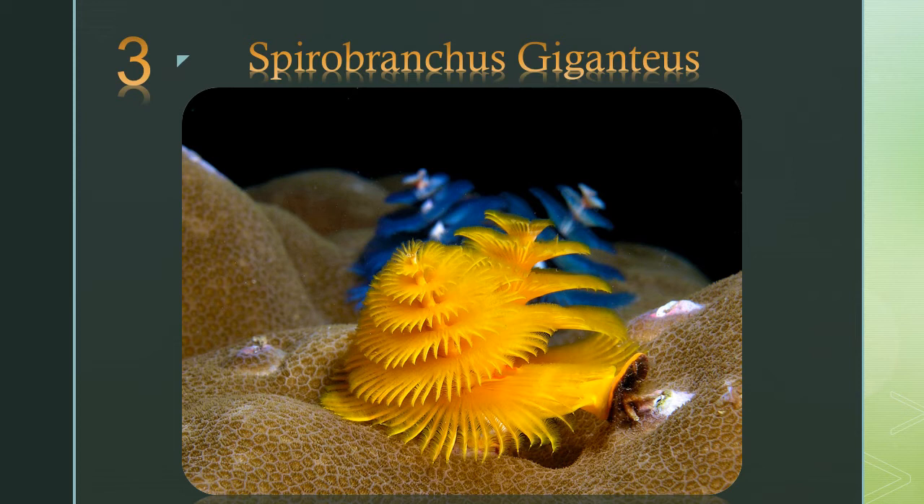Number 3: the Spirobranchus giganteus. They may seem like little plants but they are animals, complete with a brain and a central nervous system.